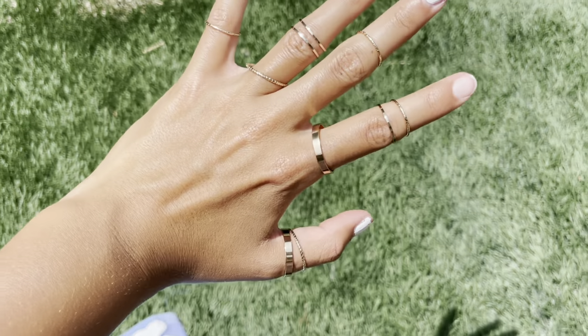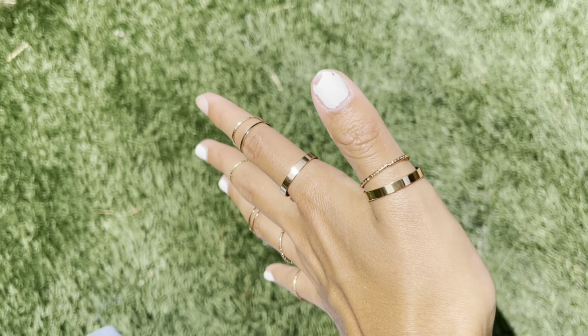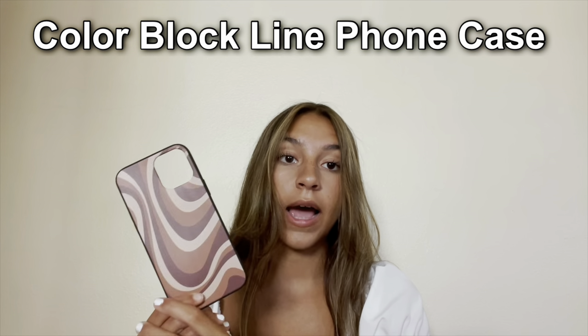Next I got 10 Pieces Simple Metal Rings. I really like the design and they're actually small enough to fit some of my fingers, though some are still kind of big. It's a 10-for-one deal but there are some duplicates, so I don't know how much of a deal that is — but it's still really cute and I'll definitely be wearing these.